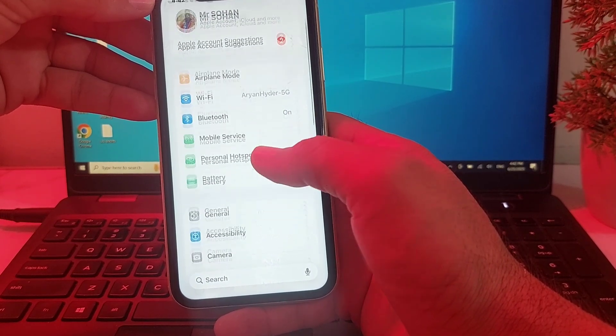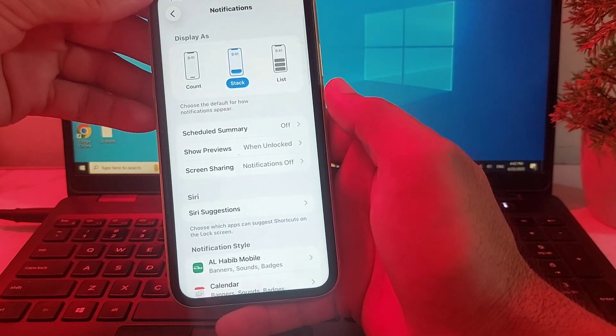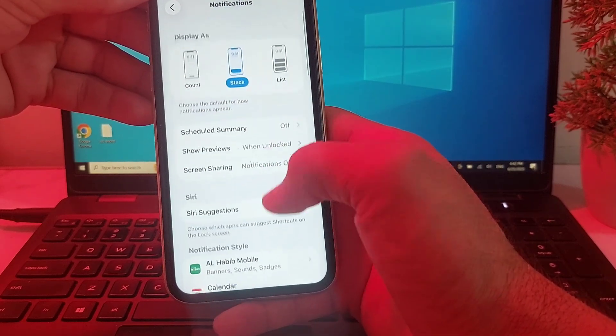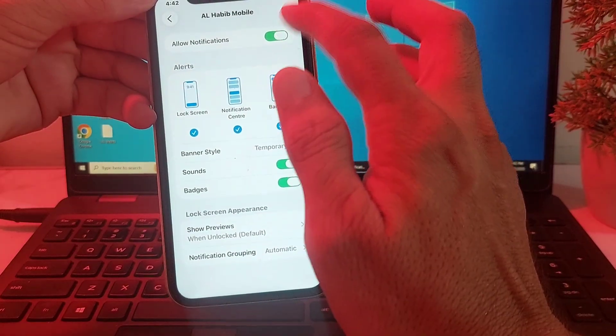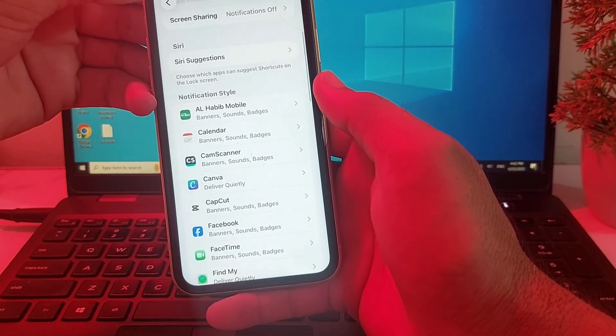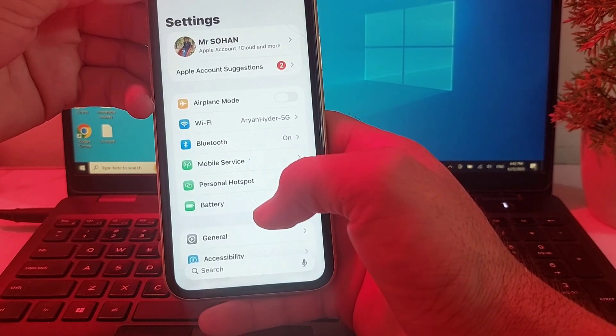If you're still having this problem, move to the next solution. Open Settings, scroll down, and search for Notifications. Tap on it and make sure that all the options are allowed. Check all the apps and make sure that Allow Notification is turned on. After that, check if the problem is fixed or not.